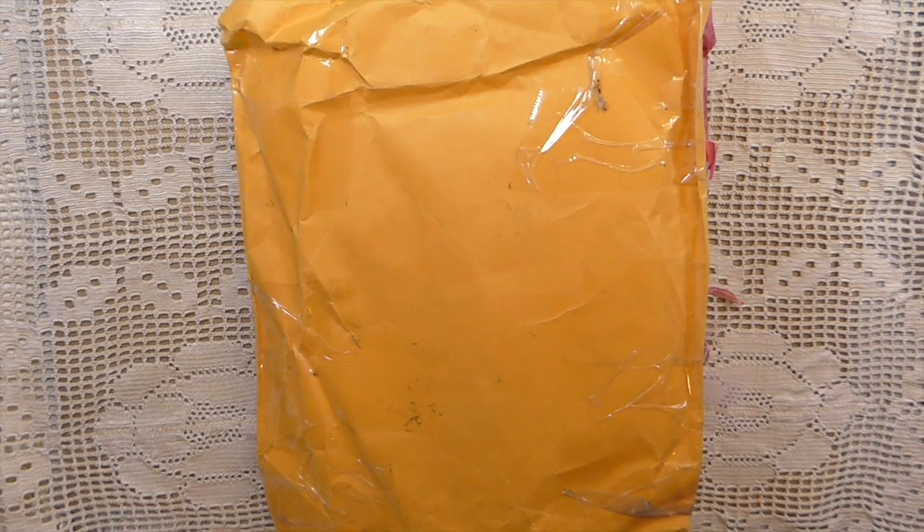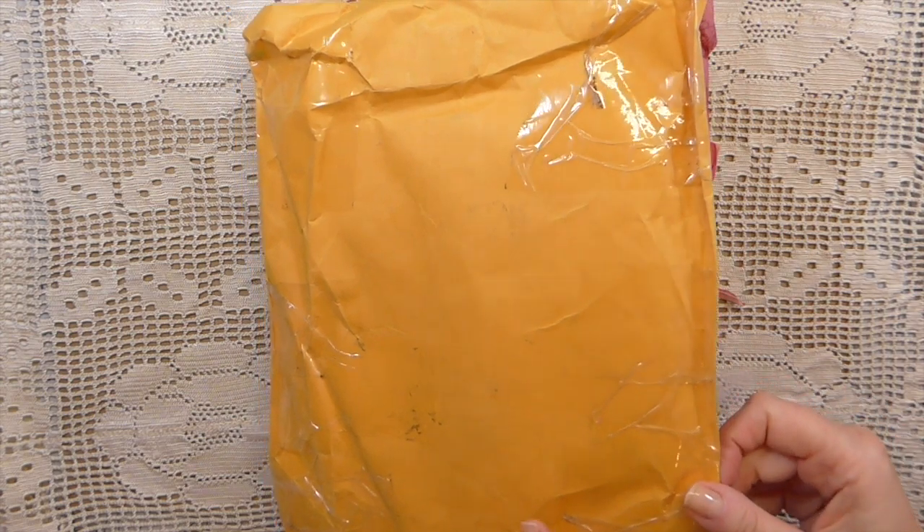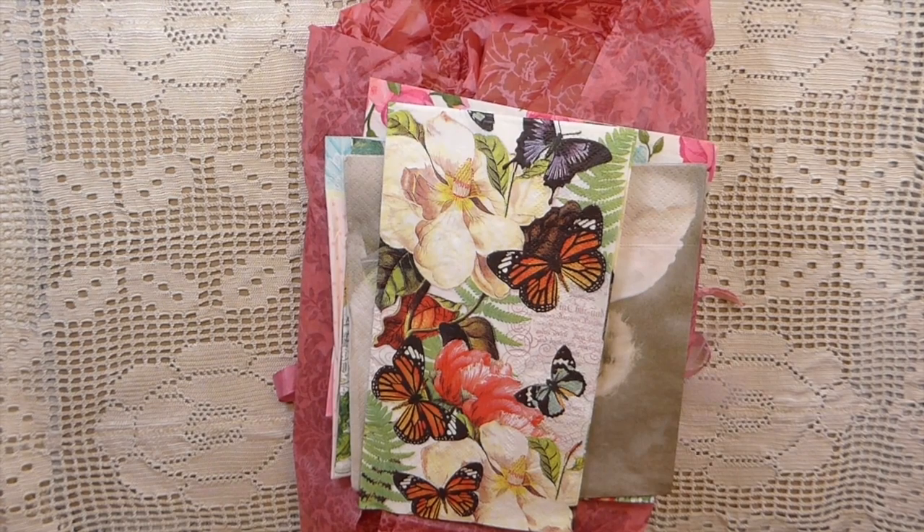Hey everybody, it's Gina. I'm back today to share with you another Friendship Journal page that's come in. This is from Becky Schwartzlander. Becky knew that the giveaway had closed, but she still wanted to send me one, so I appreciate that so much, Becky. I've had a chance to look through it, and I wanted to share it with you guys, because it's absolutely fabulous.